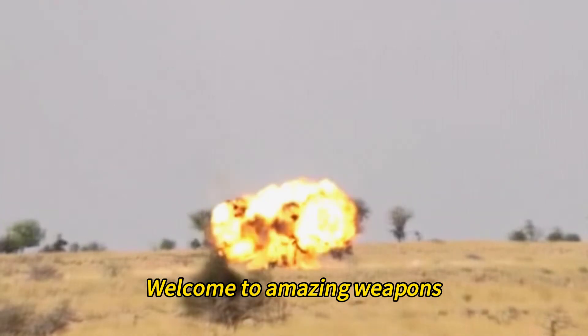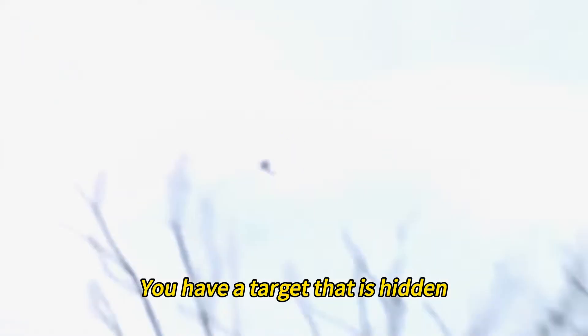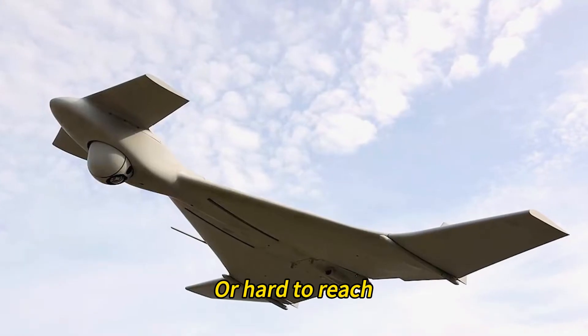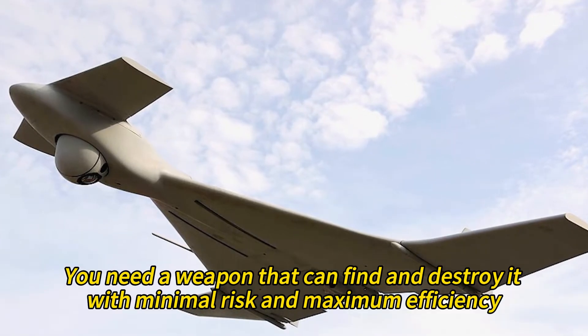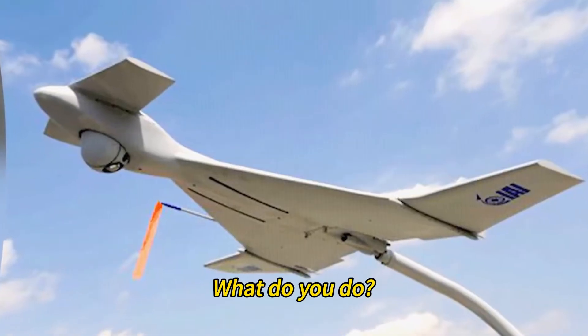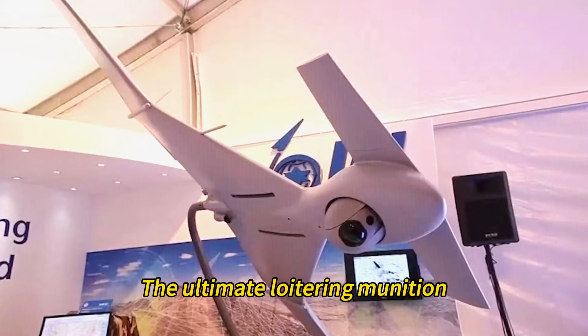Welcome to Amazing Weapons. Imagine you are a commander in a war zone. You have a target that is hidden, moving, or hard to reach. You need a weapon that can find and destroy it with minimal risk and maximum efficiency. What do you do? You call for the IAI Harrop, the ultimate loitering munition.